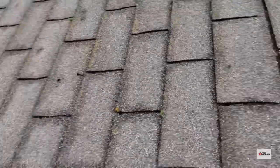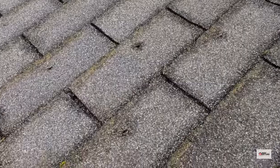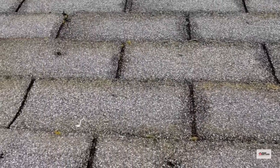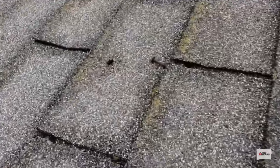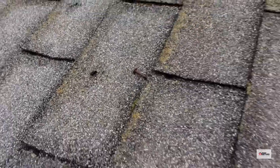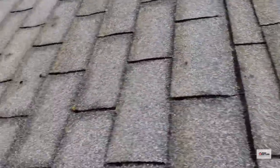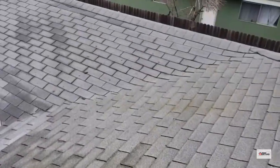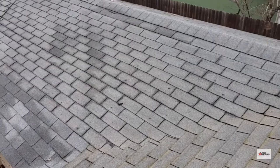We've also got lifted fasteners coming up and puncturing through the overlapping shingles. There are a number of reasons this can happen, and it's happening on this roof in various areas throughout. You can see the little dark marks on the shingles — those are all nails coming up through.